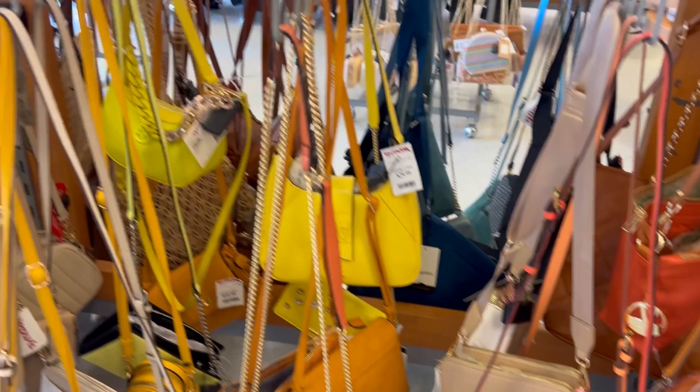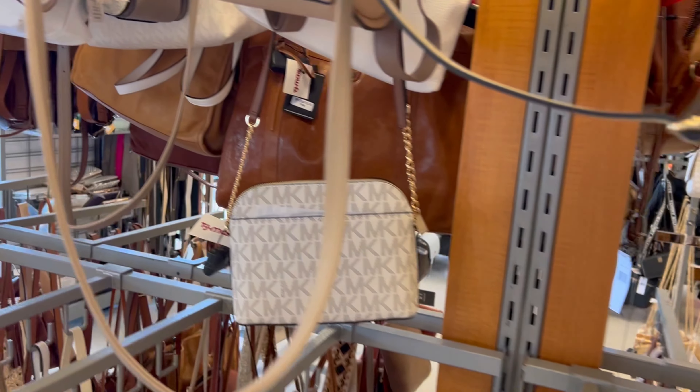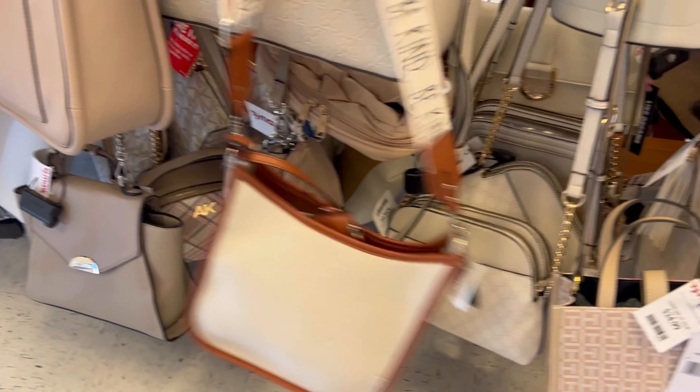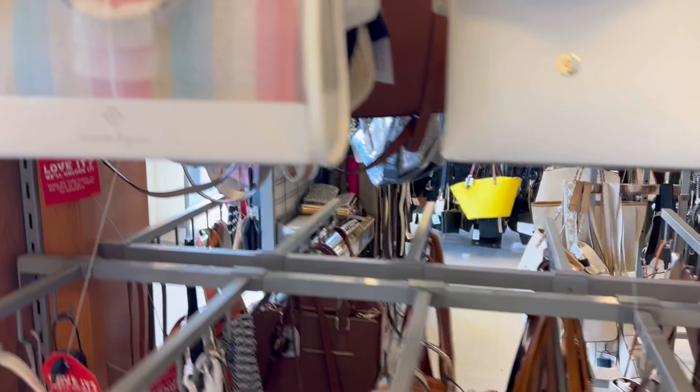Comment down below if you've seen something in the video with the purses that you really like. That yellow is perfect for the summer — a bright, beautiful color that will really stand out. You even have your tans, your browns, thick straps. I like this one, the Be Kind. Love those thick straps — they don't fall off your shoulder like a lot of others, and they have a distinct look about them.